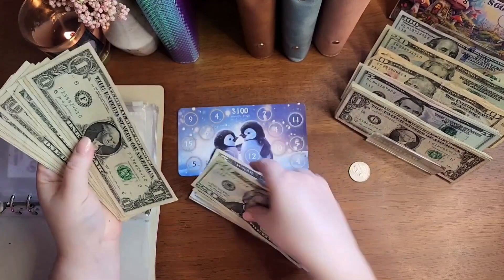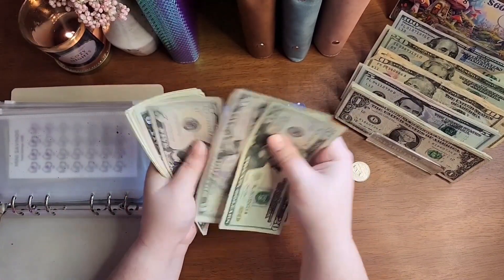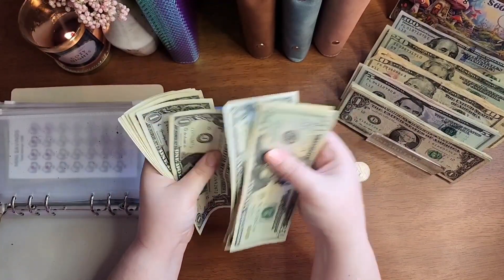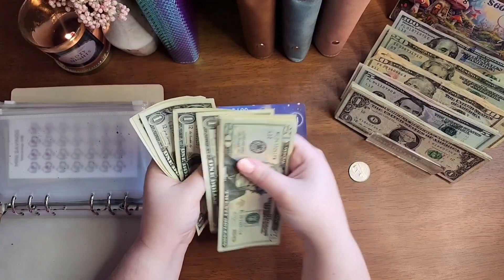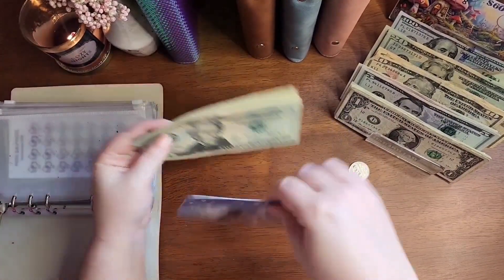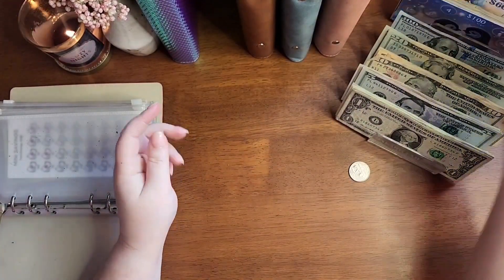Counting up: $20, $40, $65, $75, $85, $86 through $100. Wow, that is so exciting — I finished two challenges! Yay!